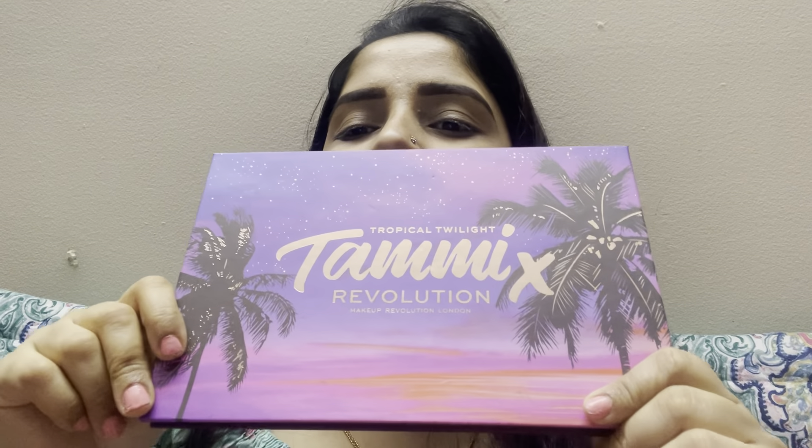I am going to set the eyebrows and look at the concealer. Now I have taken a little bit of loose powder and then I will set my concealer.